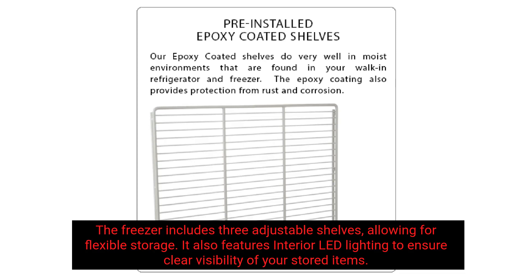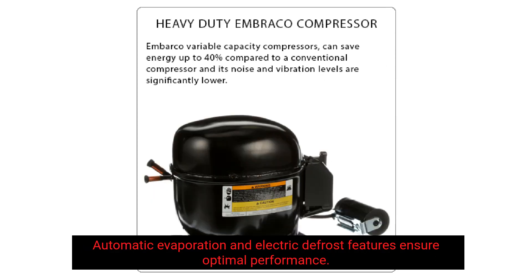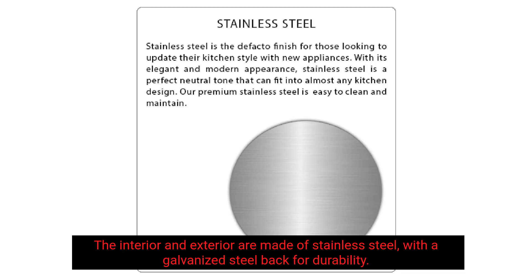It also features interior LED lighting to ensure clear visibility of your stored items. Automatic evaporation and electric defrost features ensure optimal performance. The interior and exterior are made of stainless steel, with a galvanized steel back for durability.